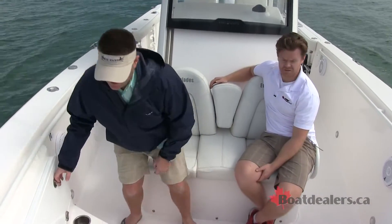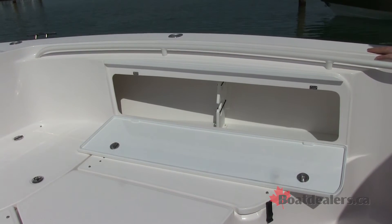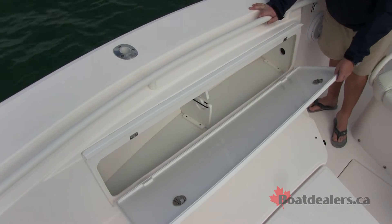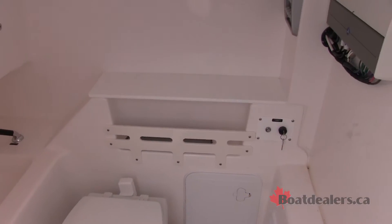Up here we have integrated garage storage built into the walls that's locking. We were one of the first boat companies to come out with that. And then under the helm is the head — there's a porcelain head under there.